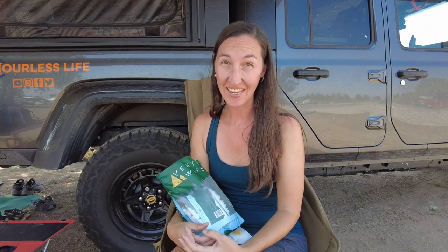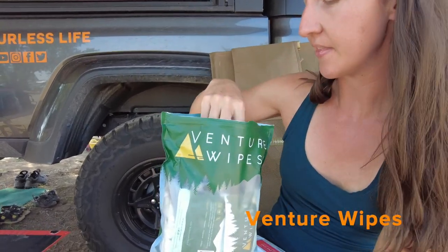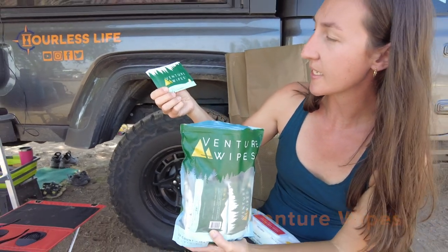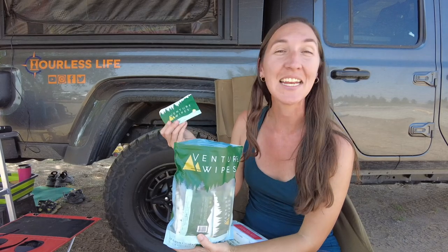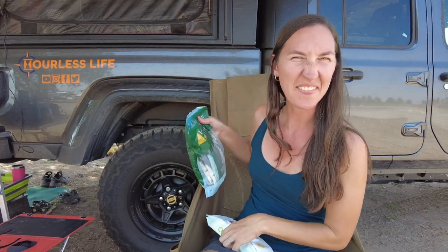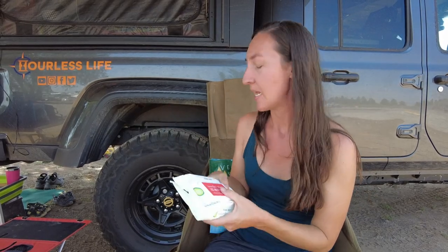We don't take showers every day — usually every four to five days. But we stay clean in between using wet wipes. I'm a huge fan of Venture wipes, which come in individual pockets and are 12 by 12 inch body wipes. They're awesome for Caspian because he plays in the dirt all day. For lighter cleaning, we use normal wet wipes. Outside the United States, we'll mostly just use normal baby wipes that we can get anywhere, and just use more of them.